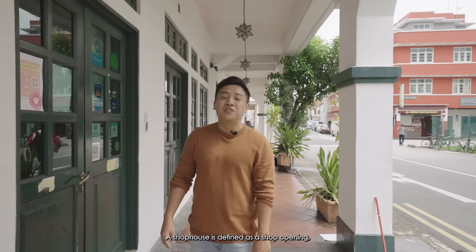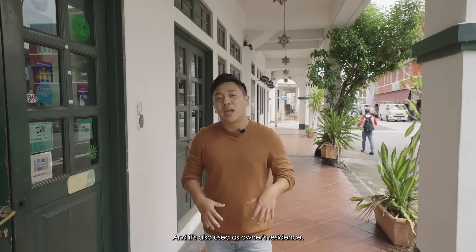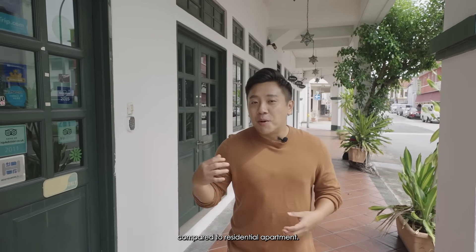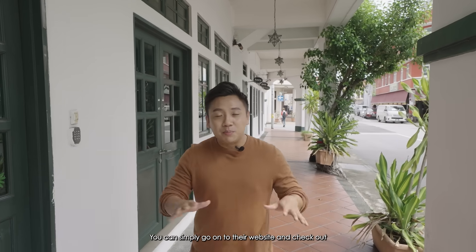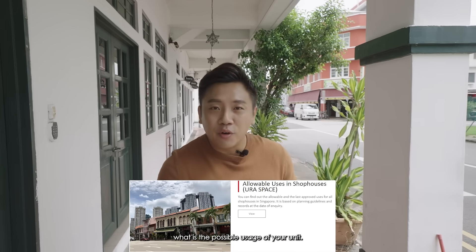So what is a shop house? A shop house is defined as a shop opening towards the pavement and is also used as the owner's residence. As a landlord, you have more variety of tenancy options compared to a residential apartment. URA controls the usage of each individual shop house — you can simply go on to their website and check out what is the possible usage of your unit.